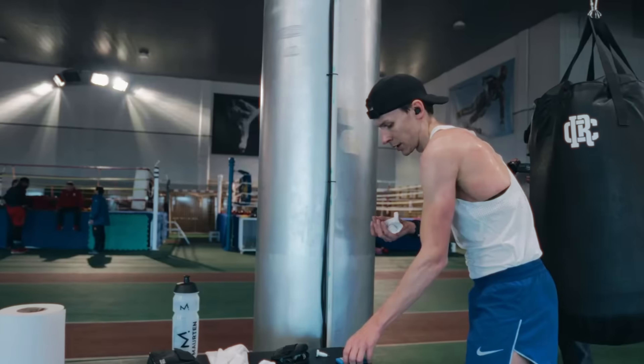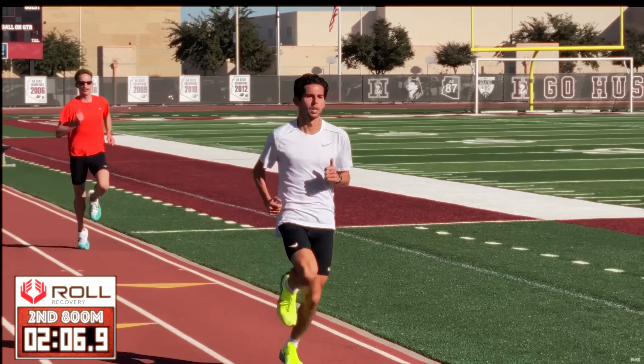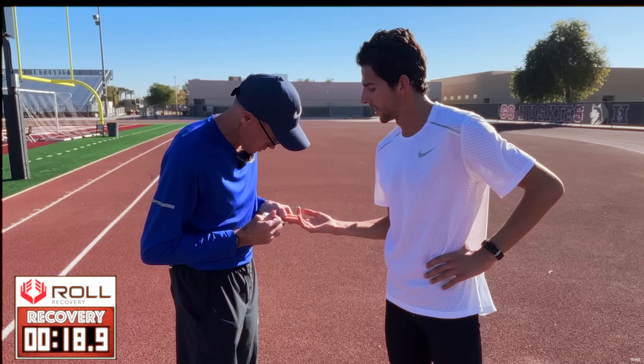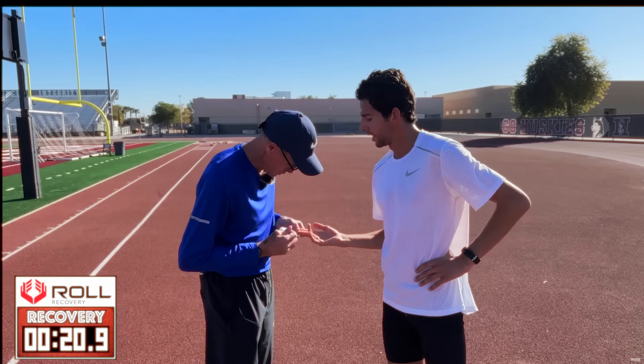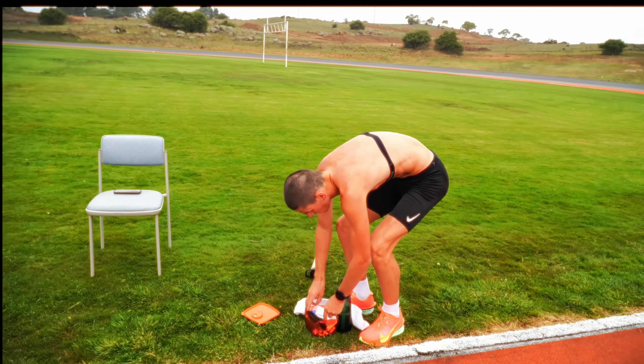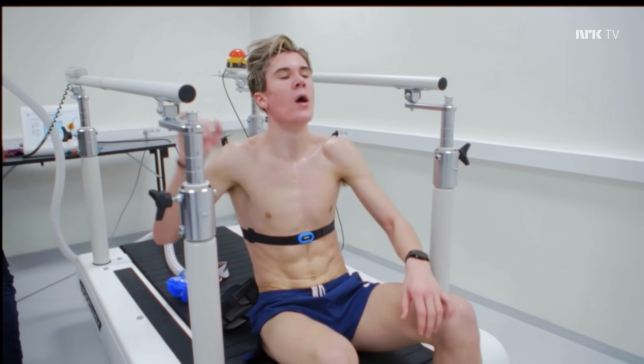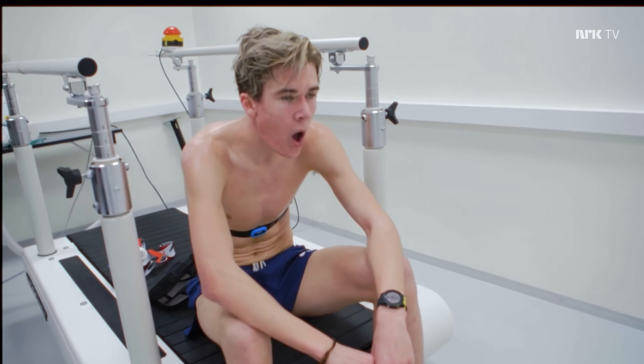And this method, or at least major aspects of it, has been adopted with great success by other athletes around the world, including a number of America's top runners. But what if there could be a better way? That instead of monitoring intensity through lactate, you could get the same or arguably better levels of control using one of the oldest measurements of exercise intensity — breath.